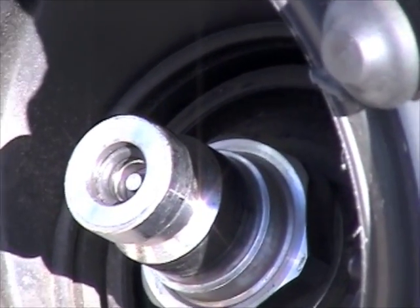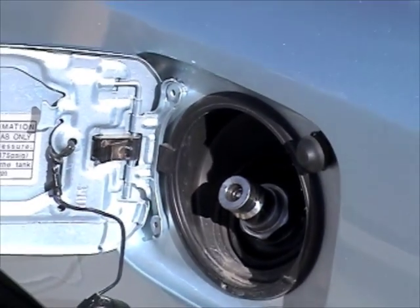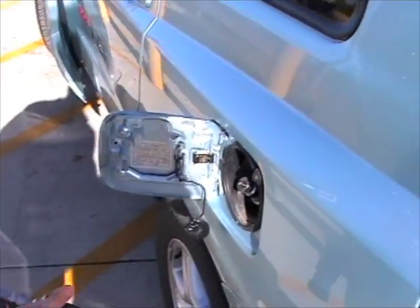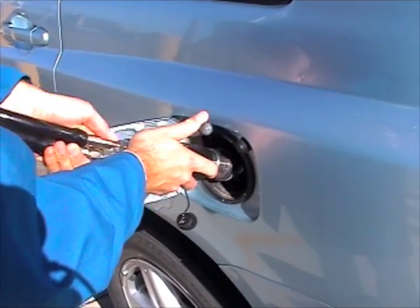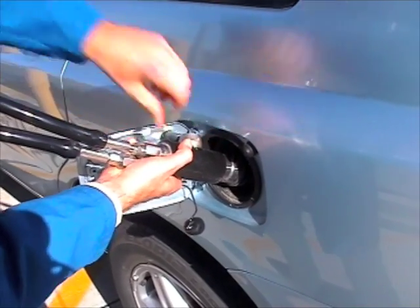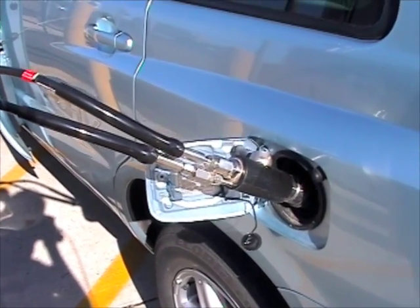Just to give you some reference, a car tire is usually around 33 pounds per square inch, so quite a bit more. It's just like any other car — you just need to attach the hose and in goes the fuel. In this case, it's hydrogen gas.